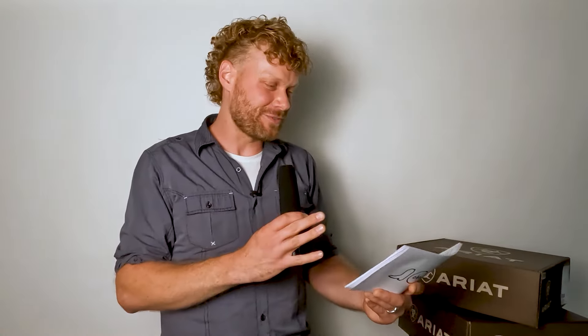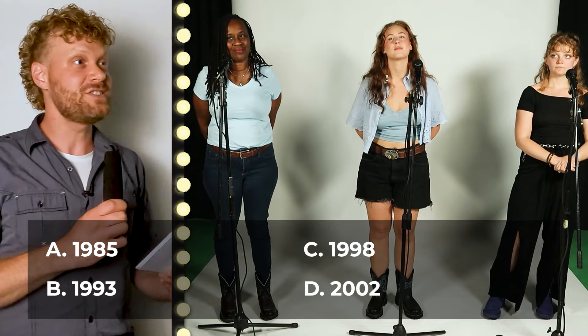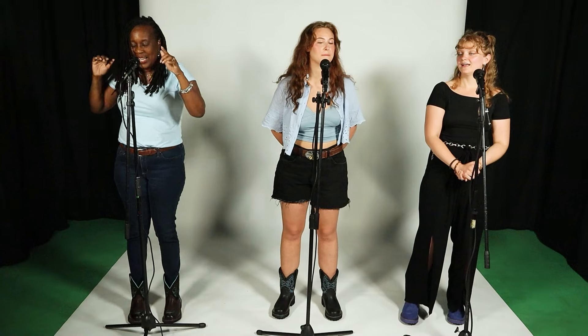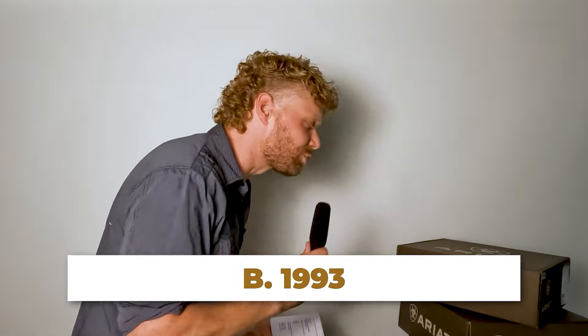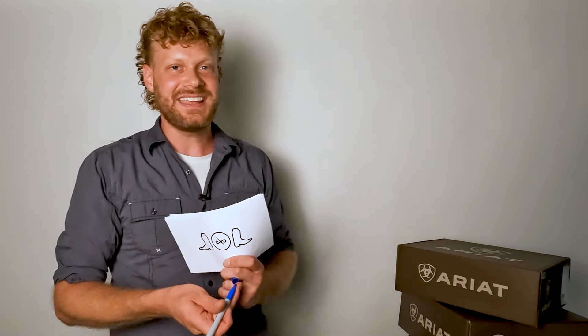Now it's Zaynab's turn. This question has to do with Ariat: what year was Ariat founded? Was it 1985, 1993, 1998, or 2002? Zaynab guesses 1988 — that is incorrect. It goes to Sharron, who answers 1993. You are correct! Sharron is now leading with one point. Ariat was started in 1993, and it's a relatively new brand in the grand scheme of cowboy boot brands — there are cowboy boot brands still on the market today that are over 100 years old.